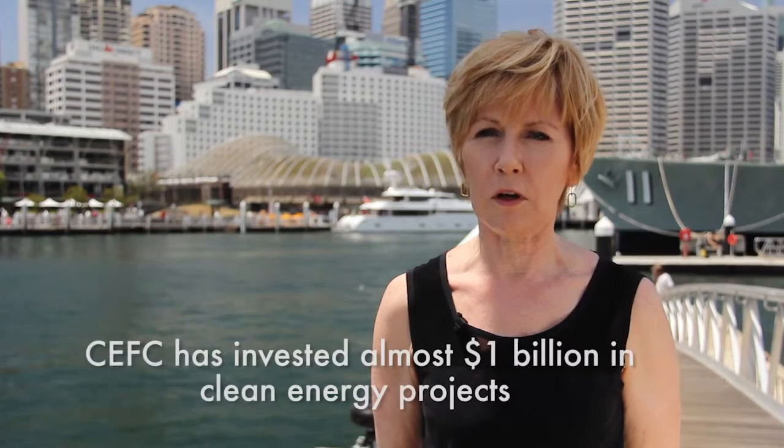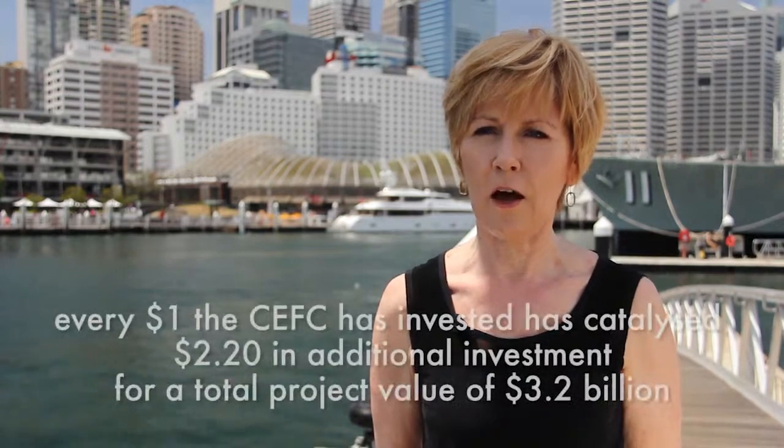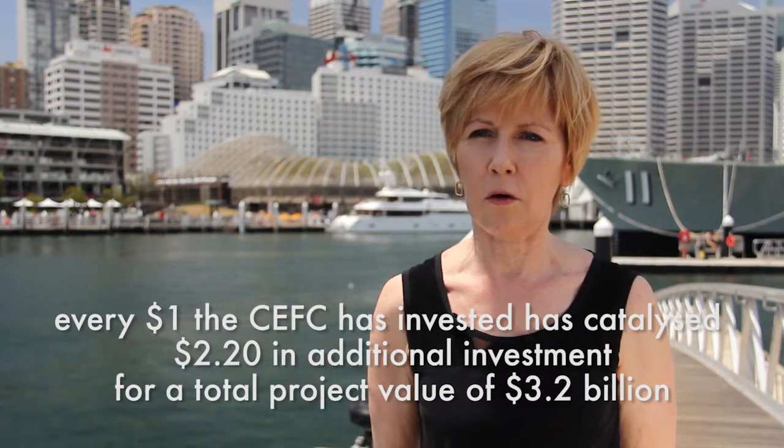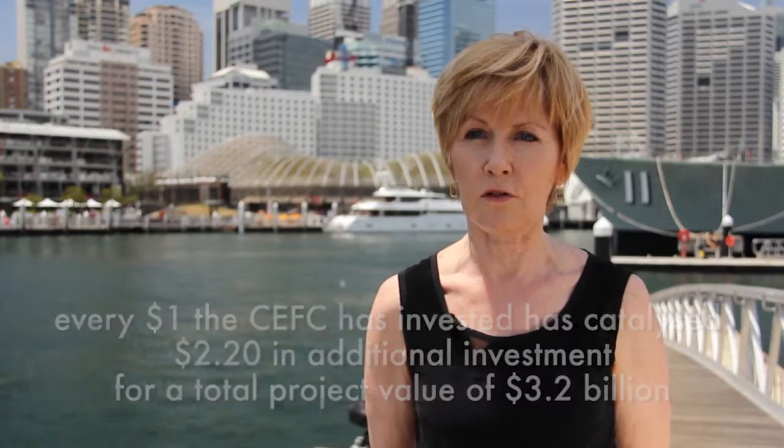When you think about the nature of changes needed in the economy to make a low carbon growth pattern the norm, it's very important to work with large companies who can showcase projects and show how they can lower costs and change their future — and that can then become the norm for the rest of the industry.